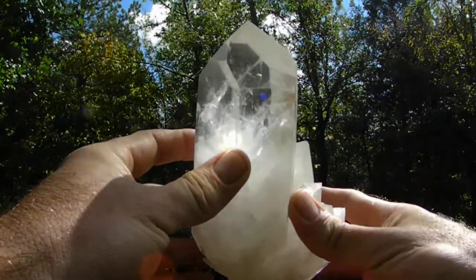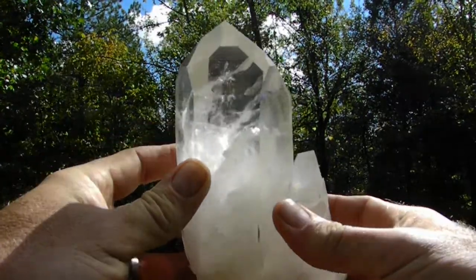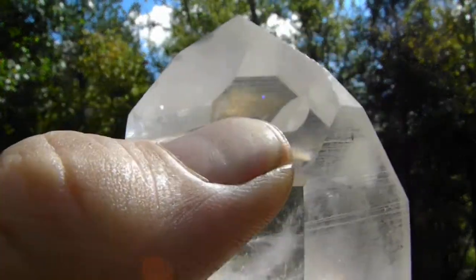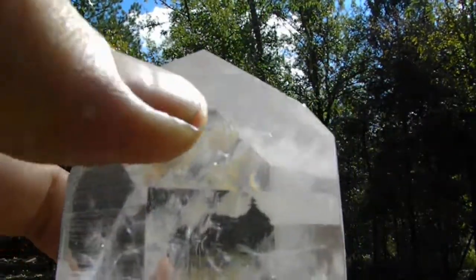Here's a huge master Dow quartz crystal point with some spectacular record keepers on it. The record keepers are right above my thumb — get them just right in the light and you can see them right there.